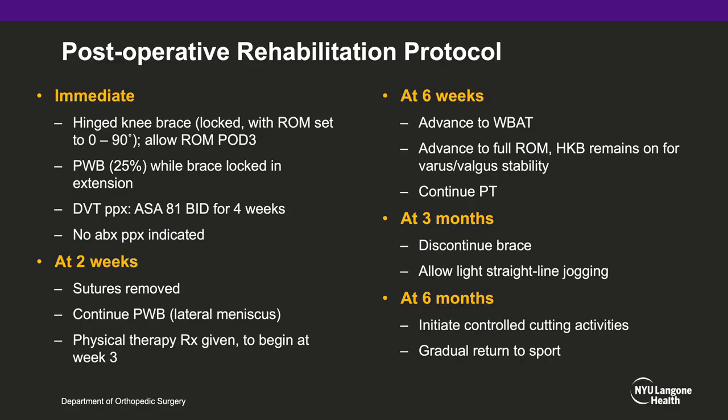The patient's incisions are closed primarily. Postoperatively, the patient is made partial weight bearing at 25% with a hinged knee brace locked in extension, allowed to be unlocked from 0 to 90 degrees starting on post-op day 3 while resting in a chair. For DVT prophylaxis, aspirin 81 milligrams BID is prescribed for 4 weeks, and no antibiotic prophylaxis is indicated. At 2 weeks, sutures are removed and partial weight bearing is continued due to the lateral meniscal repair. Physical therapy is to begin at week 3. At 6 weeks post-op, the patient is advanced to full weight bearing as tolerated with full range of motion, keeping the hinged knee brace on for varus-valgus stability. At 3 months post-op, the brace is discontinued and light straight-line jogging is allowed. At 6 months post-op, the patient is allowed to initiate controlled cutting activities and a gradual return to sport.